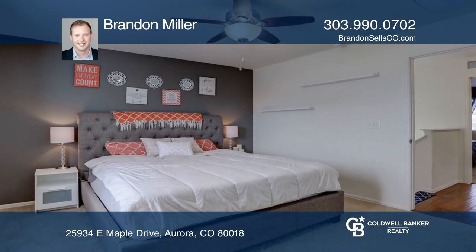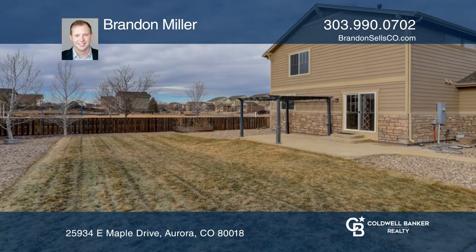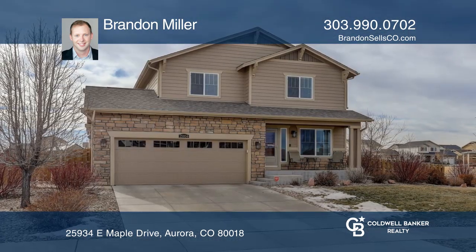This home is complete with a large backyard, including a large patio that's perfect for dining and entertaining. Plan a tour with Brandon Miller today.